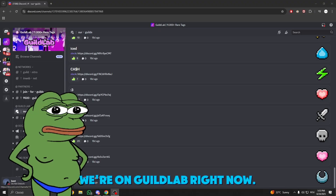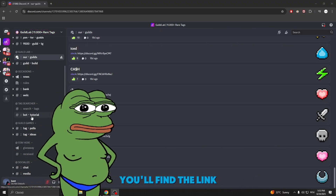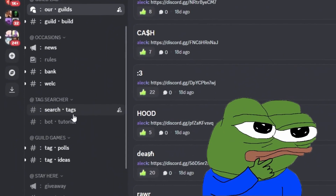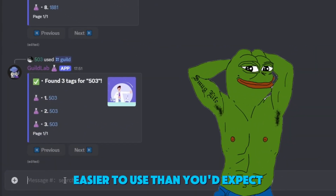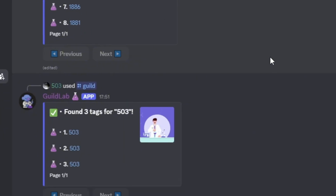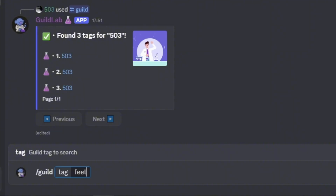All right, we're on guild lab right now. You'll find the link in this video's description. Go to the hashtag search-tags channel — this bot is honestly easier to use than you'd expect. Just type slash guild, click on our bot, and write the guild tag you want to search.